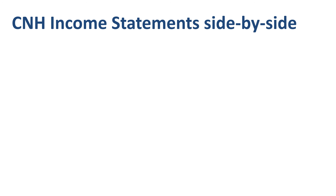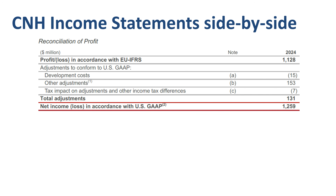Let's use the reconciliation of profit provided by C&H to understand the differences — IFRS profit at the top, US GAAP profit at the bottom, and the adjustments in the middle. The first item on this list is development costs. It might not look very big — $15 million on total profit in excess of $1 billion — but on a cumulative, history-to-date basis it is huge, as we will see when we put the balance sheets side by side.